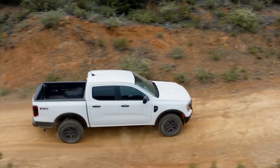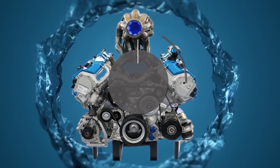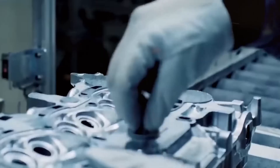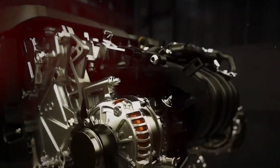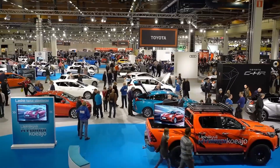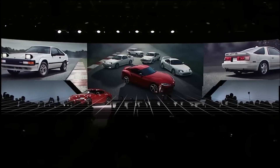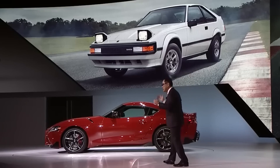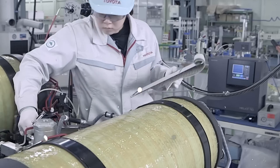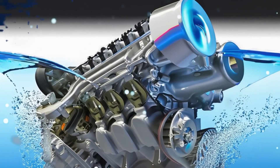Toyota has made a risky move that may fundamentally alter the future of automobiles. The company has unveiled a novel water-powered engine that is threatening the market domination of electric cars. Though electric vehicles have been heralded as the clean energy wave of the future, Toyota's cutting-edge technology goes one step further, providing a solution that's both environmentally friendly and more useful and effective. That's a concept that could soon become a reality thanks to Toyota's vision. Stay tuned to learn all about Toyota's latest innovation.